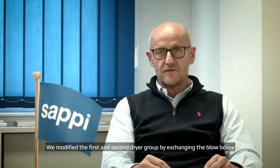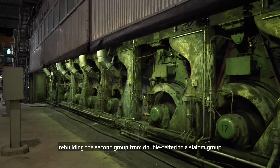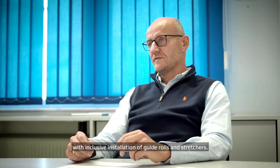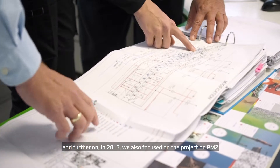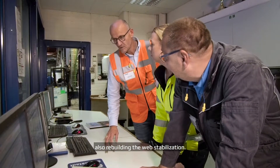We modified the first and second dryer group by exchanging the blow boxes, rebuilding the second group from a double felted to a slalom group, inclusive installation of guide rolls and stretchers. Further on in 2013 we also focused on a project on PM2, also rebuilding web stabilization.